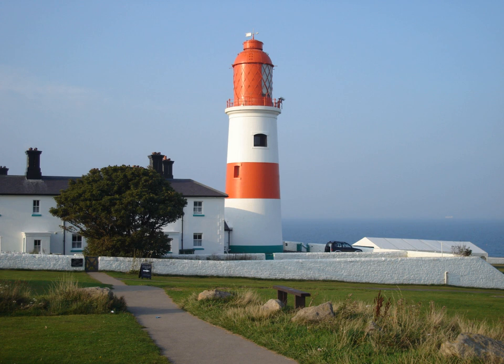Souter Lighthouse is a lighthouse located in the village of Marsden in South Shields, Tyne and Wear, England. Souter was the first lighthouse in the world to be actually designed and built specifically to use alternating electric current, the most advanced lighthouse technology of its day. First lit in the 1870s, Souter was described at the time as 'without doubt one of the most powerful lights in the world'.